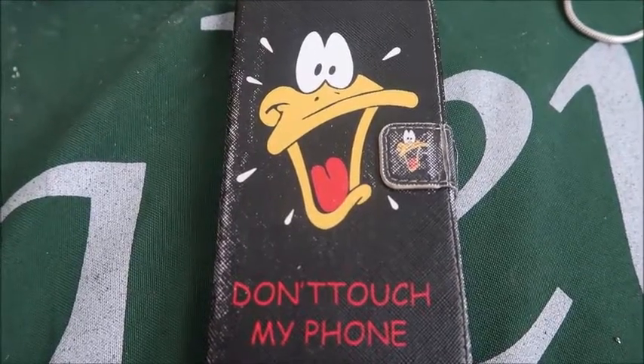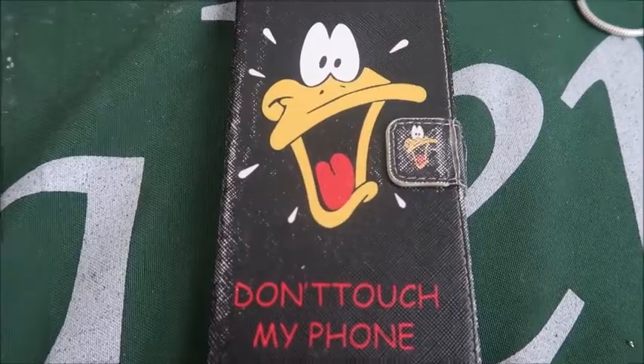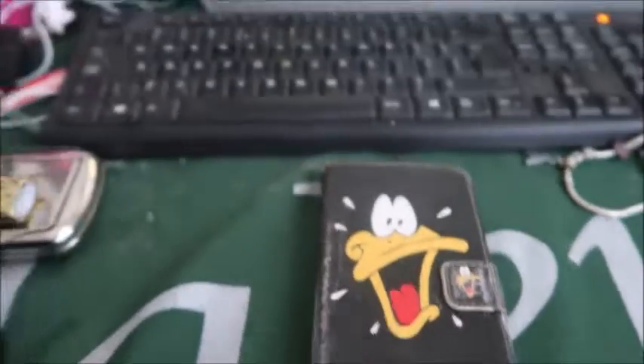I'll show you the case first. It says 'Daffy Duck don't touch my phone.' It doesn't work — kids still touch it — but I'll unlock it and go to the first page.